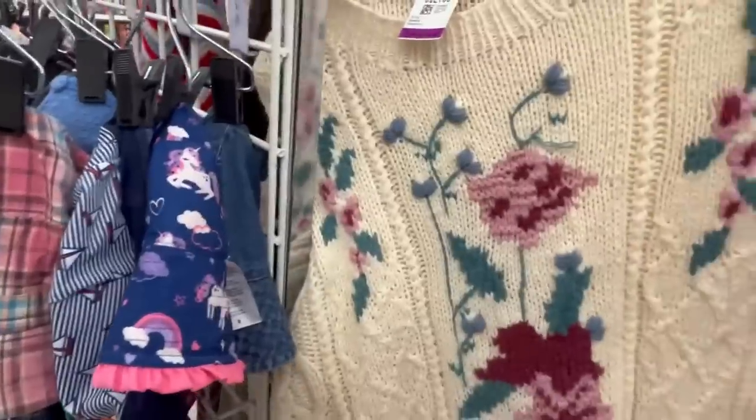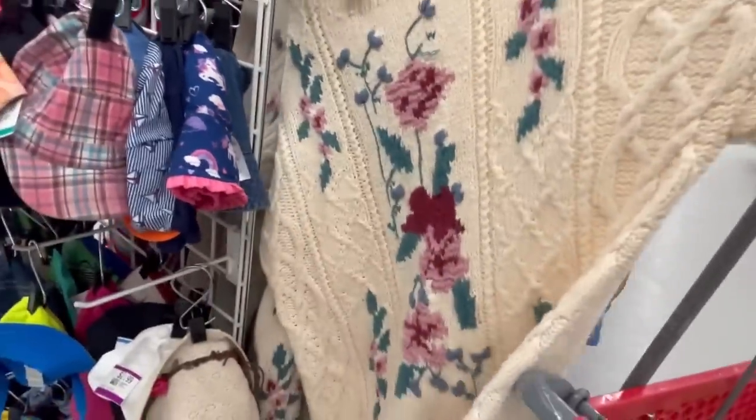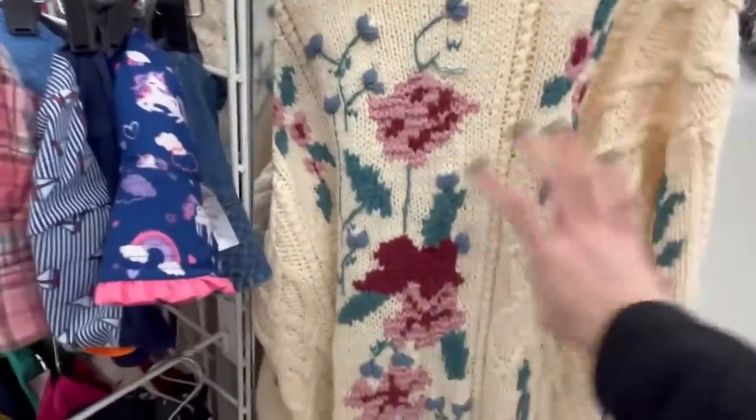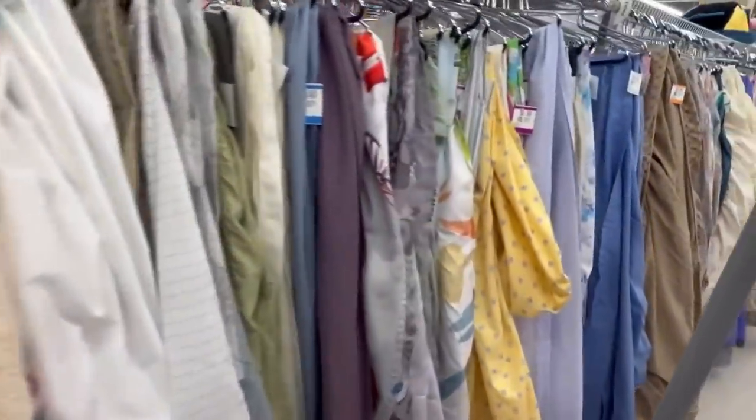There's also a hand-knit item — doesn't it look nice and warm and cozy? It's super long — I would wear that with some leggings. It's $12.99.